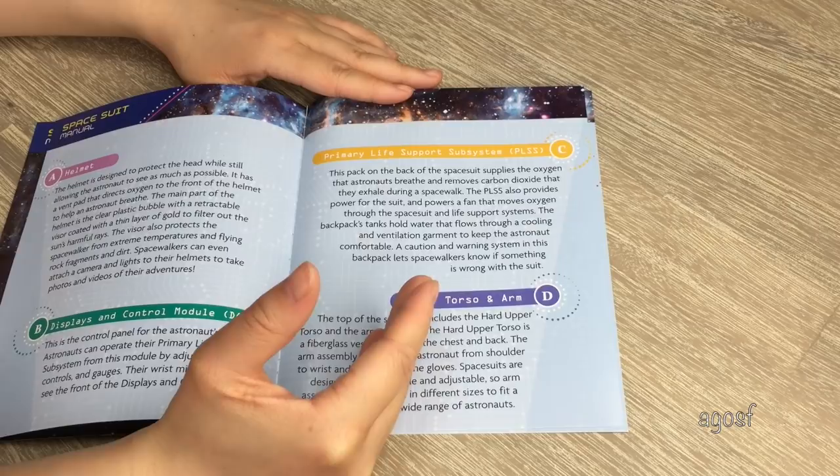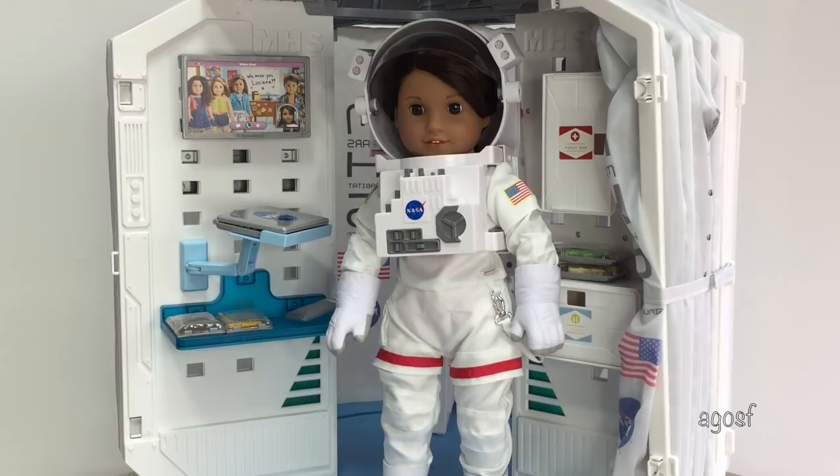And here we have Luciana in her amazing spacesuit. She's actually really heavy when wearing the outfit because the pieces are so large and great quality. Overall I had so much fun taking a look at Luciana's main pieces, her furniture, her accessories, and of course the doll itself. Thank you guys so much for watching this video and I really hope you enjoyed it.